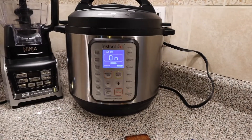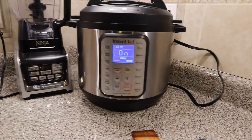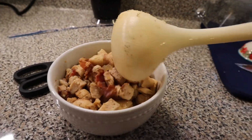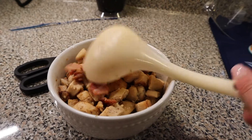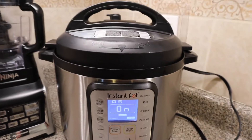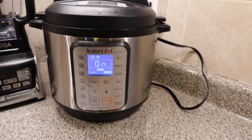I also added some sautéed onions, a little bit of salt, a little bit of pepper. Then I went ahead and pre-cooked some chicken and some bacon in my Instant Pot using the sauté mode so that it's kind of like a one-pot deal.